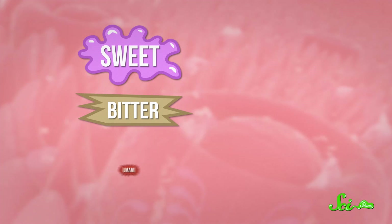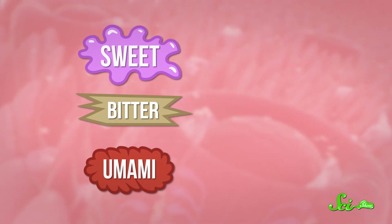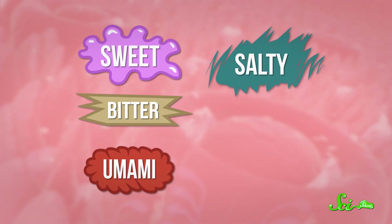But surfactants can also seriously mess with your taste buds. Your taste buds can detect five different kinds of tastes. They have receptors for sweet, bitter, and umami, plus ion channels that detect levels of salt, as well as acidity, which your brain interprets as sour.